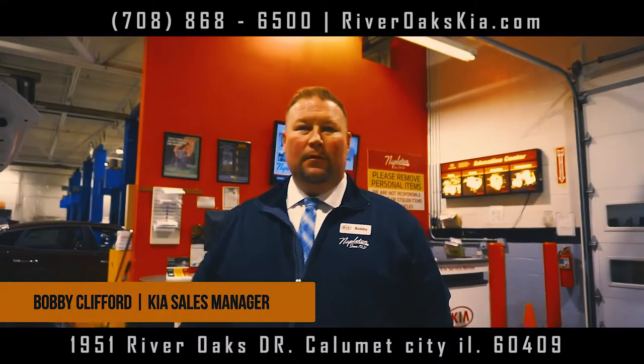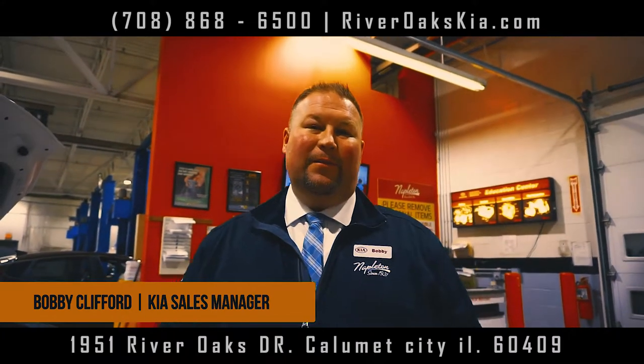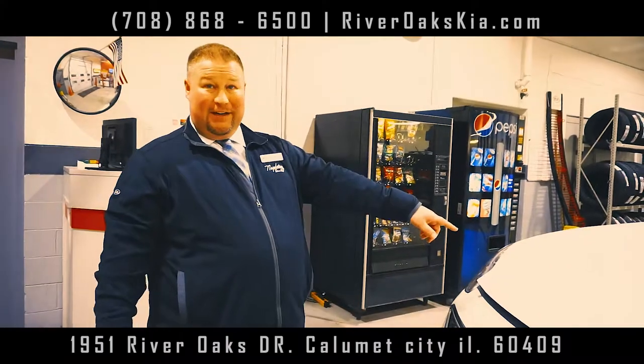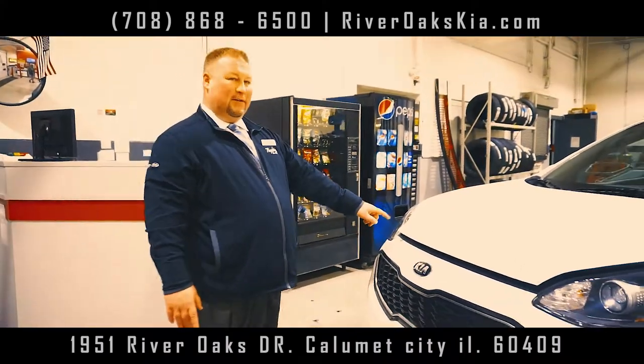Hey guys, I'm Bobby, General Sales Manager at Naples Hyundai. Check this out — Sportage EX, Sport Appearance Package.